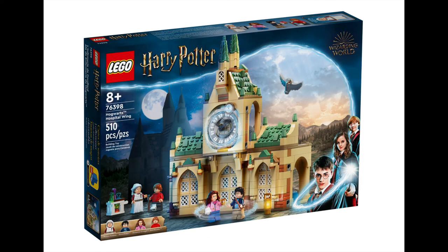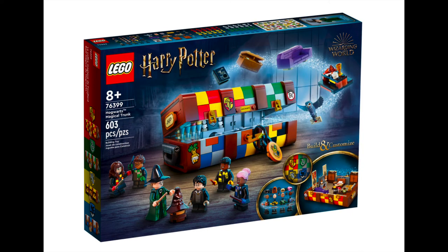Hogwarts Hospital Wing sees Ron getting treated by Madame Pomfrey, as well as including the Clock Tower for all your time-turning adventures with Harry and Hermione. The set is 510 pieces and costs $79.99. Lastly from the Potterverse, we have the Hogwarts Magical Trunk — a 603 piece set costing $89.99. It's a customisable set that allows you to recreate moments such as the Sorting Ceremony, Great Hall Feast and the Common Room, with furniture, up to 5 minifigs, and accessories to bring the magic to life.